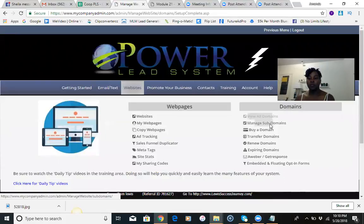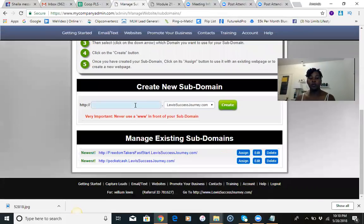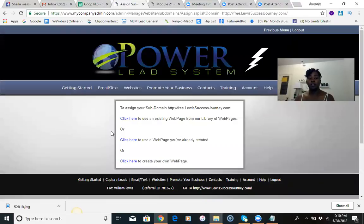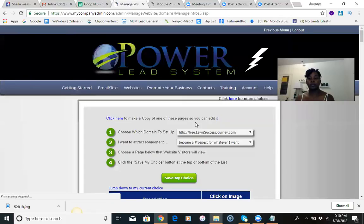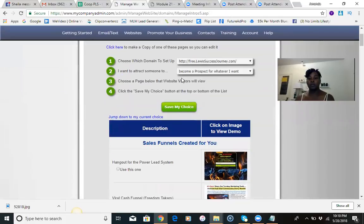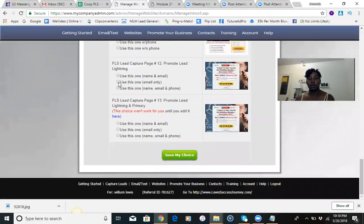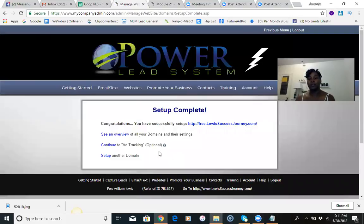If you want people to use the Power Lead System for free, we have a free system people can get into. You're going to put 'free' in the subdomain field and hit Create. Then click 'use an existing web page,' choose the domain, and change the prospect action to 'become a free lead system forever member.' Once that loads, scroll down and click on the FLS lead capture page number 12 — Promote Lead Lightning. I like to use email only. Save my choice and this one is set and ready to go.